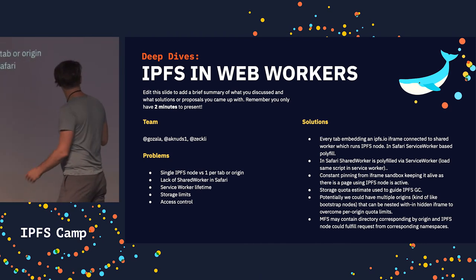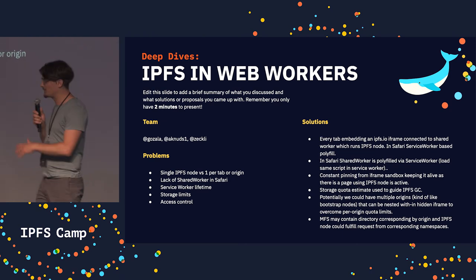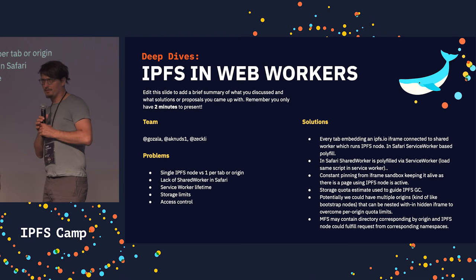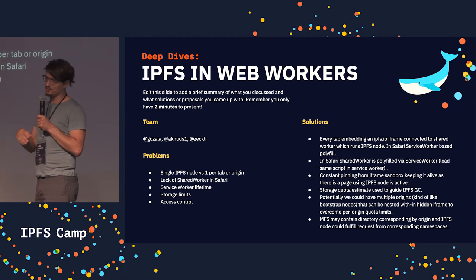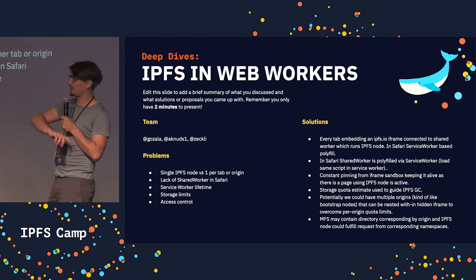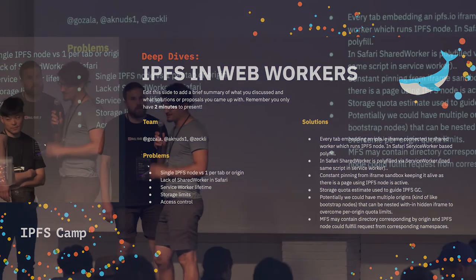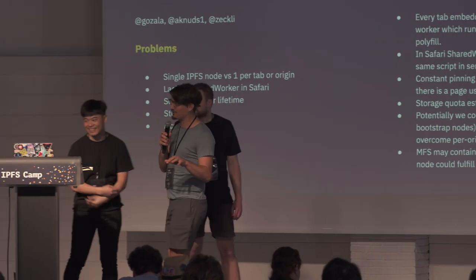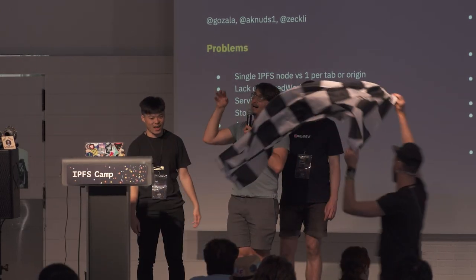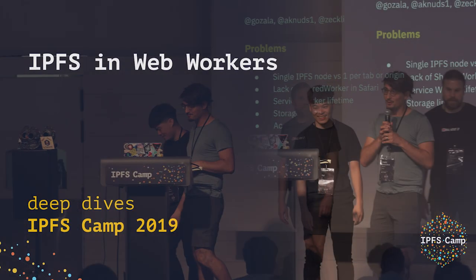Another issue we talked about is storage limits, which is not necessarily worker-related, but it is an issue. There are limitations that browsers impose on how much data you can store per origin, and if all the sites share the same storage limits, then it's a problem. But since we have iframes already, we can create iframes within iframes with different origins and then avoid some of this. Thanks.